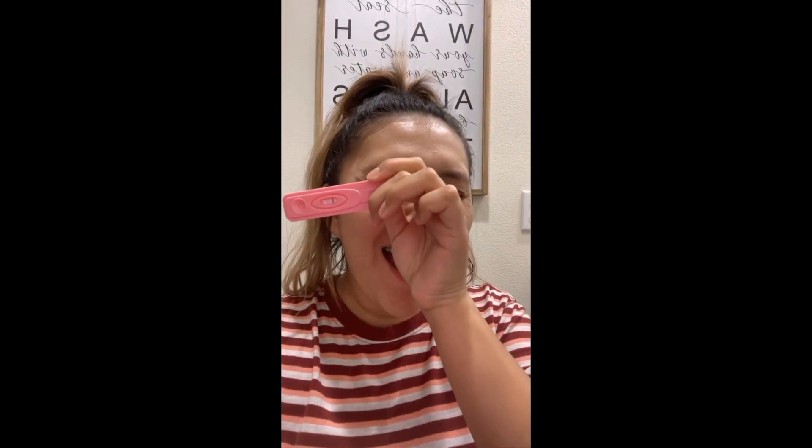Do you see that? Do you see that? Oh my god. Oh my gosh. I'm not going to get excited, I'm not going to get worked up. I'm actually going to call the doctor. I'm going to call my mom.